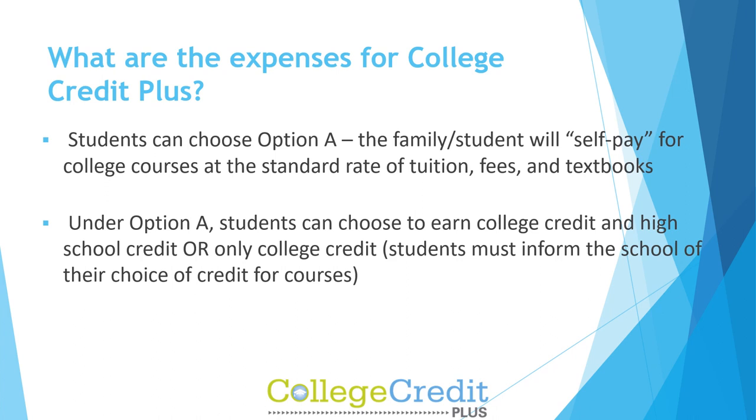Students can choose Option A, where the family or student will self-pay for college courses at the standard rate of tuition, fees, and textbooks. Under Option A, students can choose to earn college credit and high school credit, or only college credit. Students must inform the school of their choice of credit for courses.